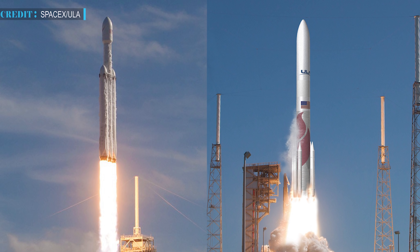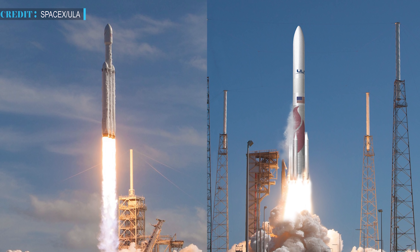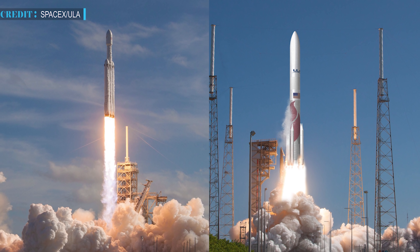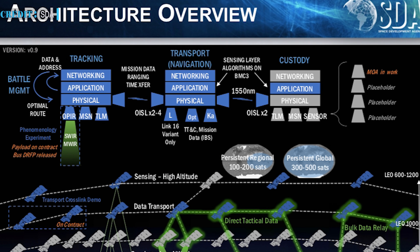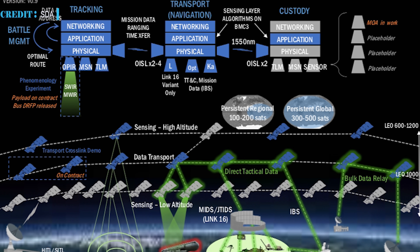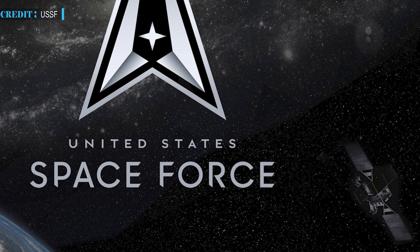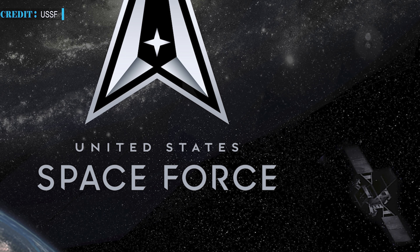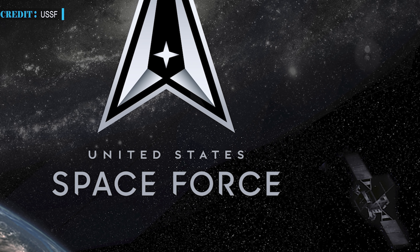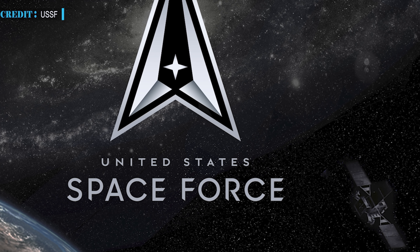According to the Space Development Agency, launch contracts will be given under the National Security Space Launch program, backed by the U.S. Space Force. The majority of payloads launched under the NSSL program are military and intelligence agency satellites. With the TRANCH-1 project, SDA would be the first NSSL customer to create the largest constellation of small satellites in low Earth orbit. The agency stated that it intends to procure launch services through the USSF-NSSL Phase II contract, and contractor-procured launch services language will be removed from the final RFP.